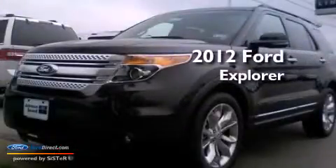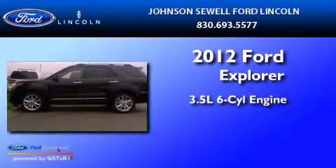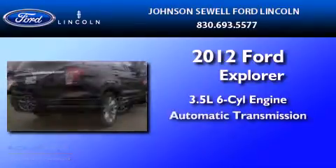This is a brand new 2012 Ford Explorer. It has a 3.5 liter 6-cylinder engine and an automatic transmission.